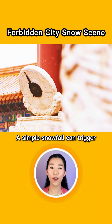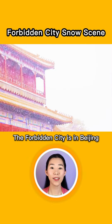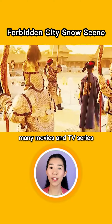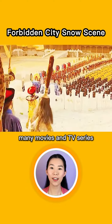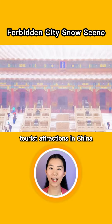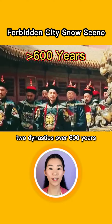A simple snowfall can trigger a national cheering in China. The Forbidden City is in Beijing, the capital of China. It has appeared in many movies and TV series, and is also one of the most famous tourist attractions in China. It was the royal palace of two dynasties over 600 years.